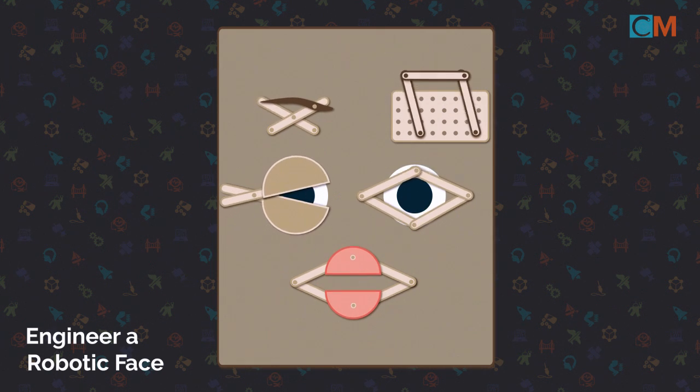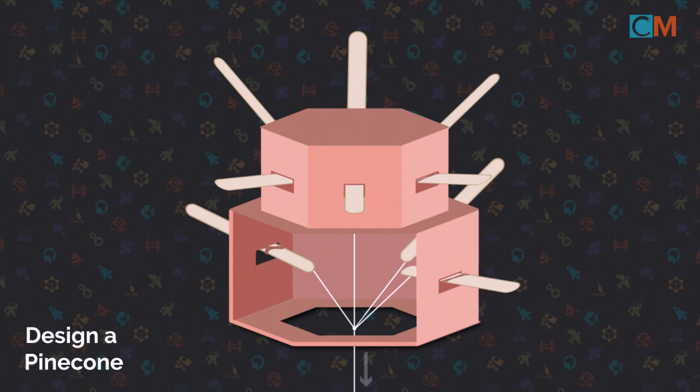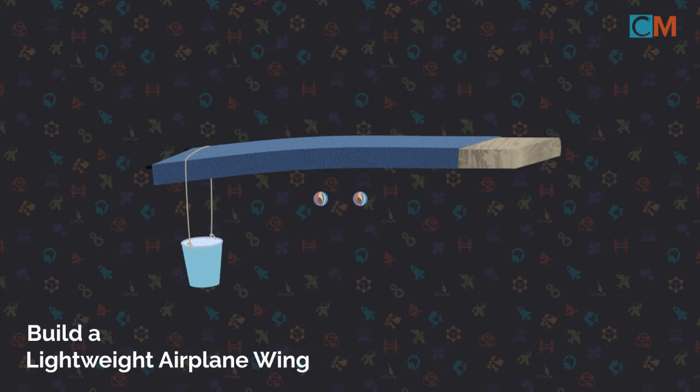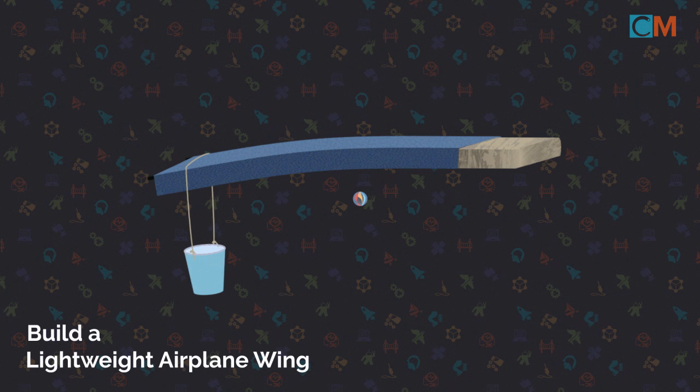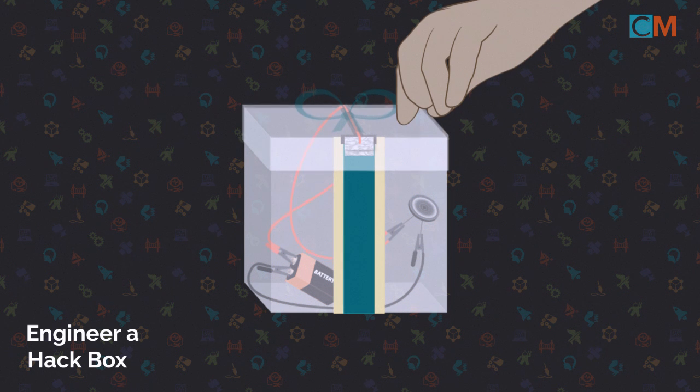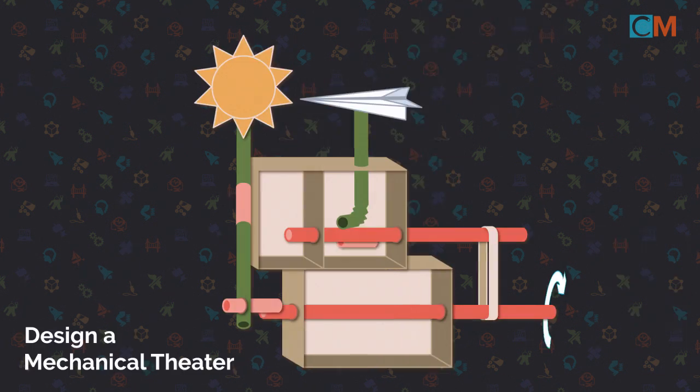They're open-ended, allowing multiple solutions and material options. They're not a step-by-step recipe. They're unique and cannot easily be Googled or found on the internet. They should have a tangible test that gives a clear indication that the design is working or not. The sign can be something visual, a sound, or even a taste or a smell.